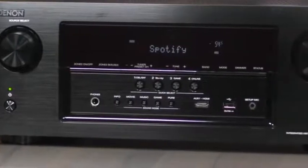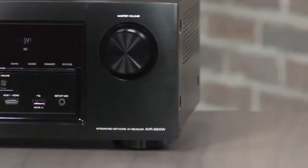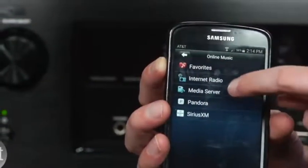It has all of the features you want, like Bluetooth, Wi-Fi and Spotify Connect, plus it has convenient input shortcuts on the front panel. However, it doesn't have the company's Heos multiroom capability, but you can control it with the Denon smartphone app.